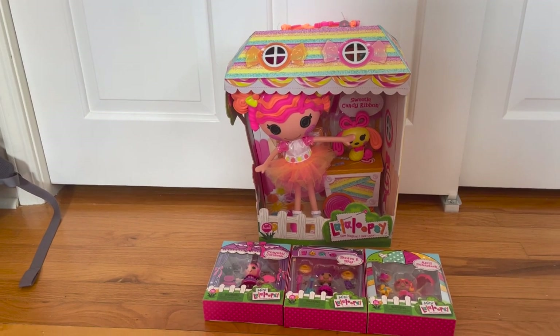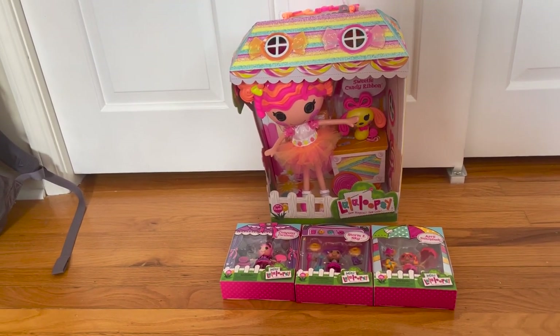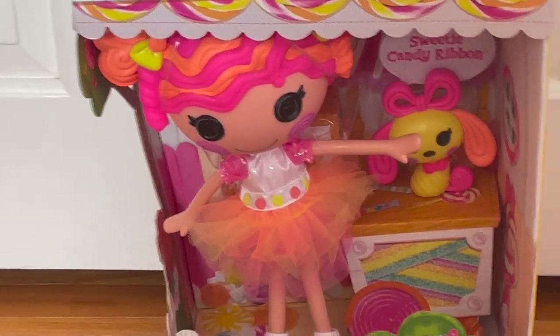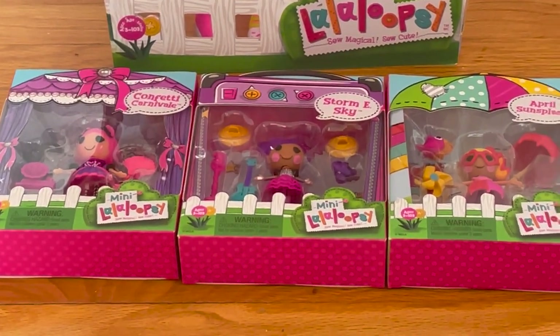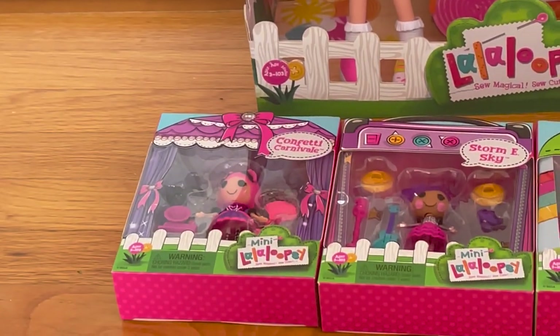Hey guys, it's me Breeze and today I'm going to show you some new Loopsie stuff that I got for my birthday this year. I got large doll Sweetie Candy Ribbon and three minis. I got Stormy Sky, April Sun Splash, and Confetti Carnival.